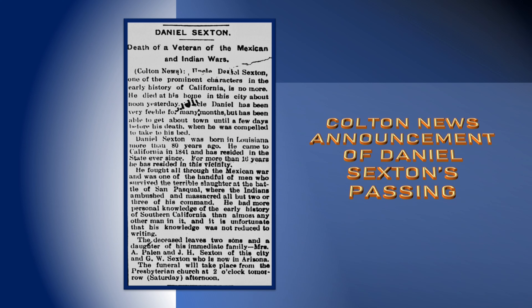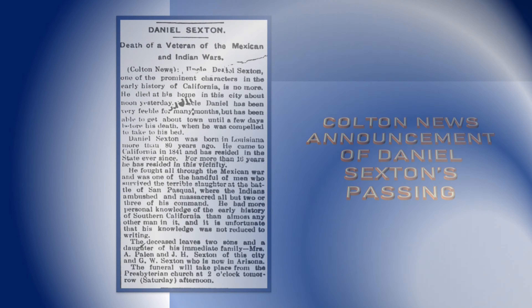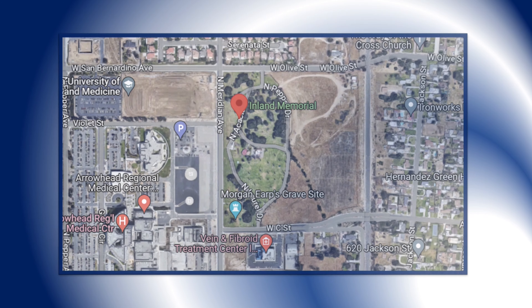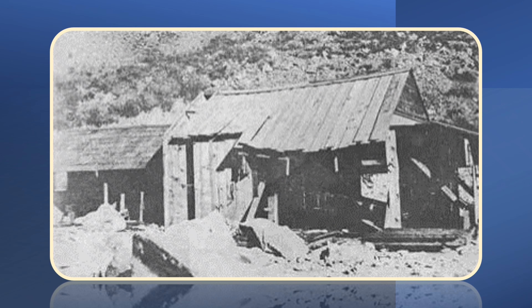This is the notice of Daniel Sexton's death in the Colton News. The article says Daniel lived in Colton for 16 years before his death in 1899, and notes him being a veteran of the Mexican War and being knowledgeable of early California history. Daniel and Pacifica Sexton were buried in unmarked graves at the Hermosa Garden Cemetery in Colton. My journey has now entered the mountains and the story of the first sawmill in the San Bernardino Mountains is being remembered on the road to Belleville.